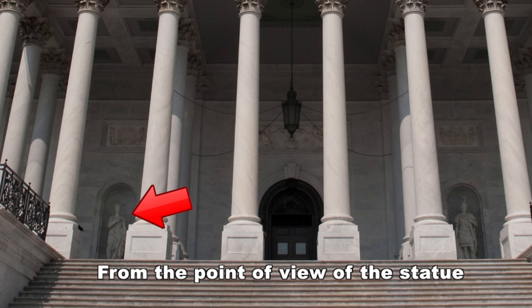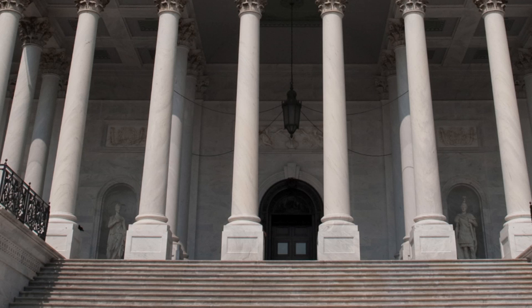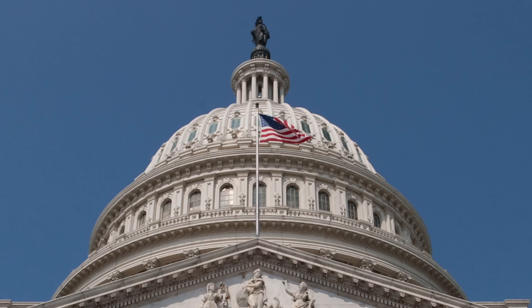Looking at the statue atop the Capitol Building — the Statue of Freedom — she maintains the Roman feel and the notion of war and peace. She has the sheathed sword in the right hand of fellowship, and the laurel wreath and shield in the left hand. The shield and sword I deeply suspect have further relevance within further dimensions, as does that laurel wreath of victory. The laurel wreath can be made of olive leaves, often presented by angels.